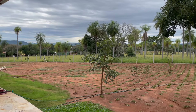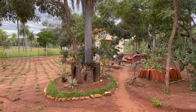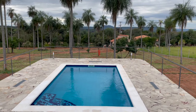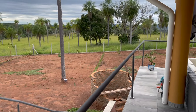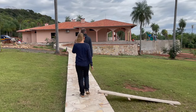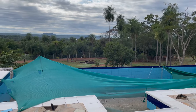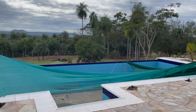Hier hinten wird fleißig gewerkelt und schon ein Garten angelegt. Der Selbstversorger Traum. Und hier ist jetzt das absolute Sahnestückchen – quasi wirklich das, wo man sitzen möchte, am Infinity Pool mit Fernblick. Bald ist es soweit.